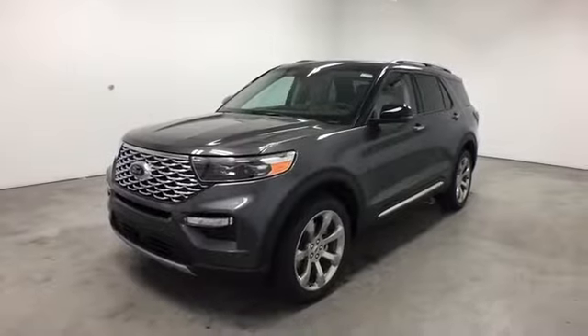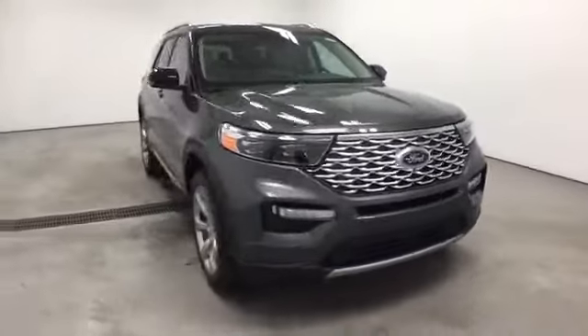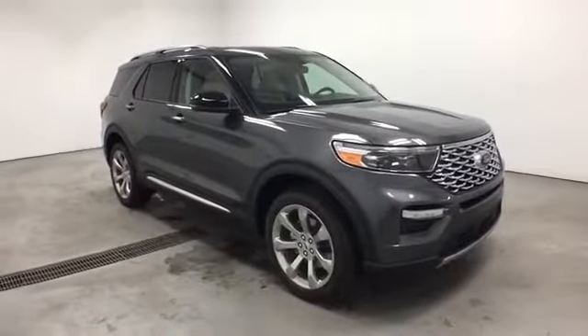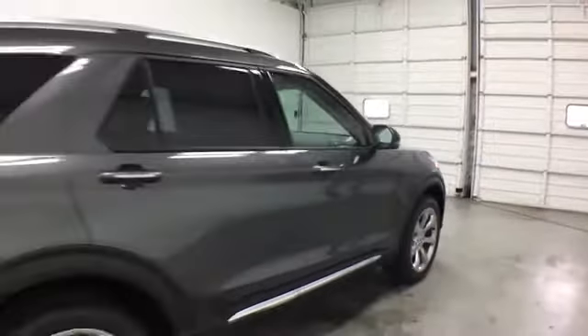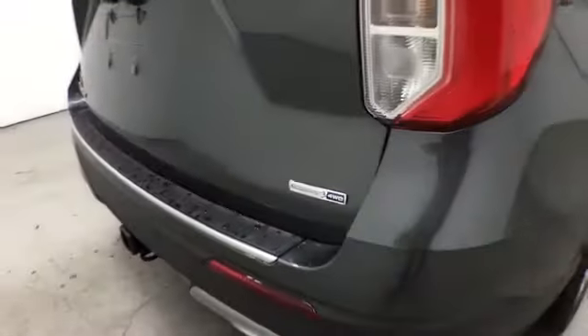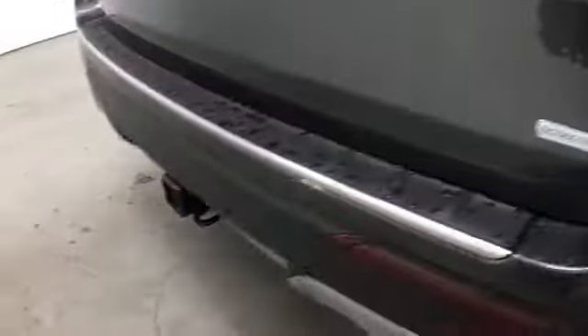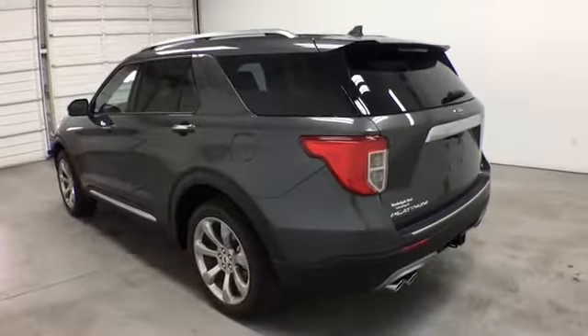2020 Ford Explorer, designed with its driver and passengers in mind, with features like navigation, heated rear seats, power driver seat, power passenger seat, rain sensing wipers, power lift gate, brake assist, keyless entry, steering wheel audio controls, and auto dimming rearview mirror. Visit us to take home the car of your dreams.